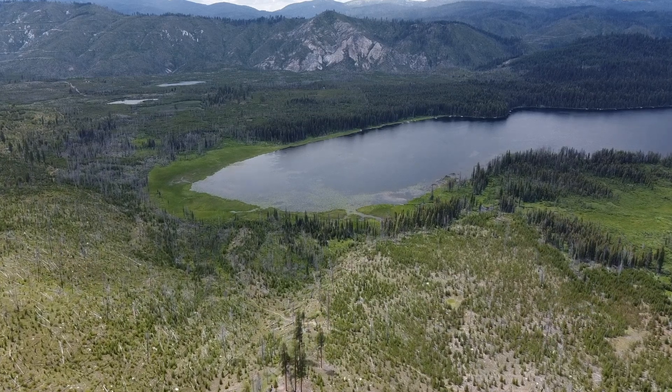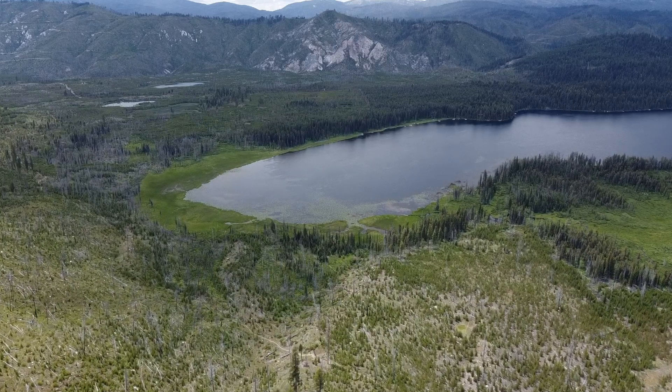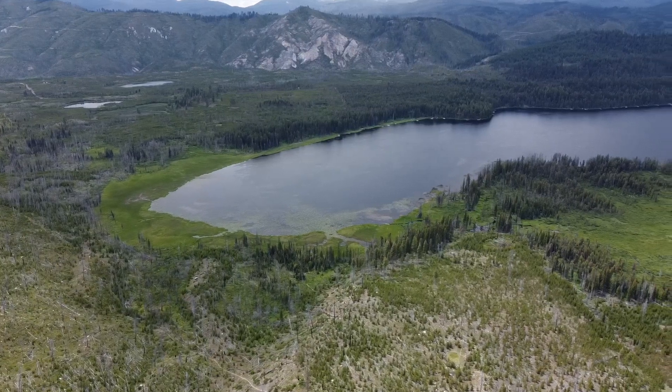Hello adventurers! On today's video we are going to show you around Warm Lake, Idaho, one of our favorite places, and we are even going to show you a super secret place we found several years ago.